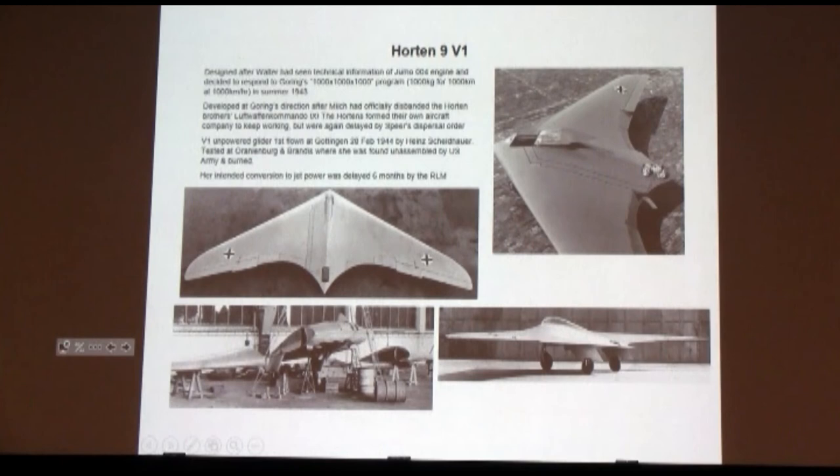That is an incredibly advanced aerodynamic shape — for those of you who are aerodynamicists, that's an amazingly clean airplane. Designed by Walther using technical information on the Jumo 004 jet. Goering, after Milch had officially disbanded the Horten brothers' design team, said 'go ahead and do it anyway — I don't care what Milch says.' The V-1 was an unpowered glider, very clean aerodynamically. It was tested at Brandis and Oranienburg and was finally found unassembled by the U.S. Army, who burned it.